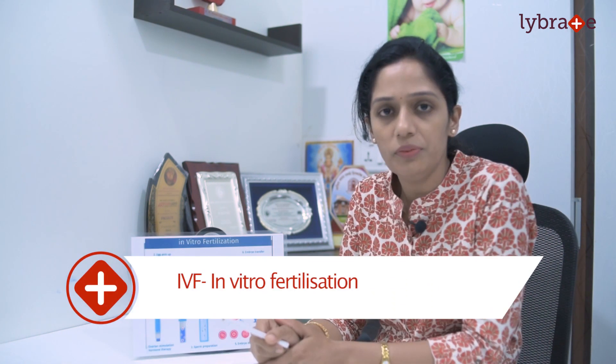The chances of pregnancy in an IUI cycle are 15 to 20 percent, depending on whether you are taking injections or tablets.